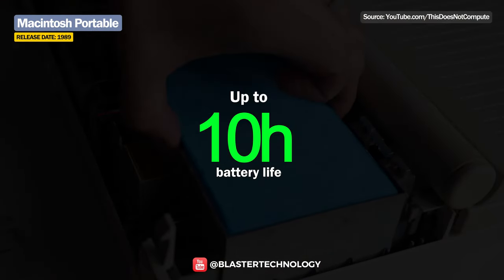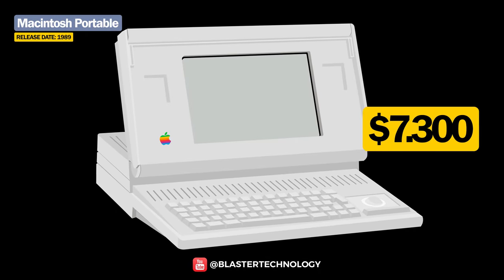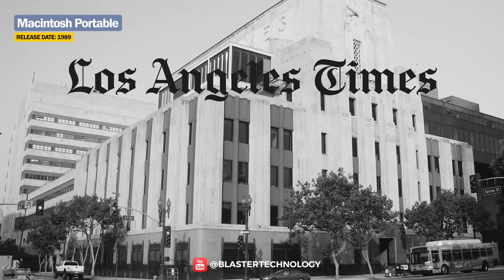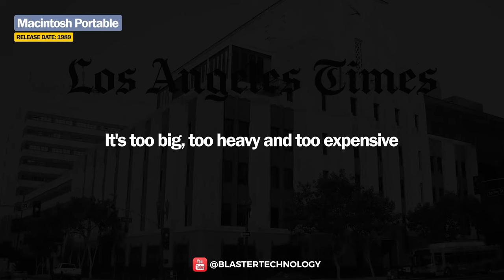However, it consumed the same amount of energy even in sleep mode. Moreover, the Macintosh Portable cost $7,300, the equivalent of over $14,000 today. That's why the Los Angeles Times said at the time of the launch that it's too big, too heavy, and too expensive.